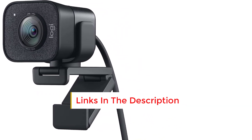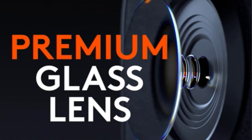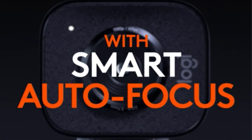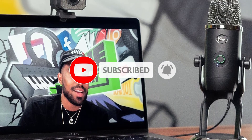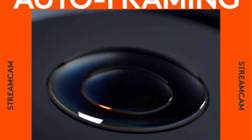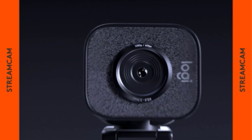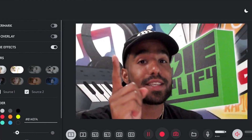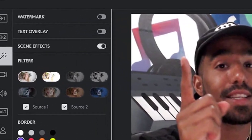Its dual microphones deliver clear audio, while the Logitech Capture app offers valuable software support. Who should consider it? If you're new to recording or streaming content, the Logitech Stream Cam presents an ideal option. Equipped with stereo microphones, it provides cost-saving benefits — although slightly pricier for a 1080p webcam, its companion software and vertical recording features significantly enhance its value.